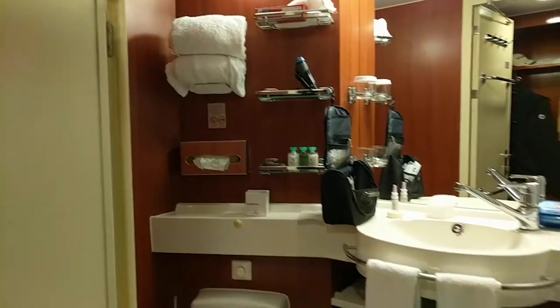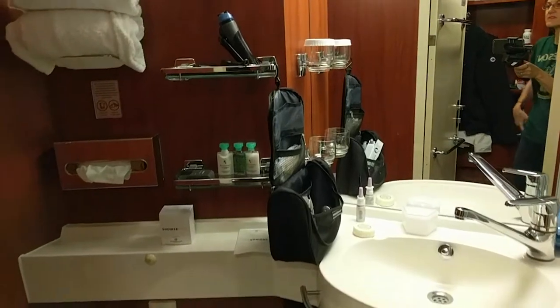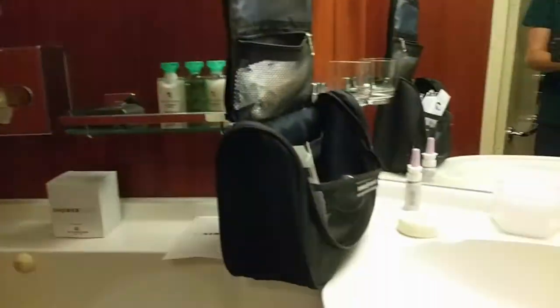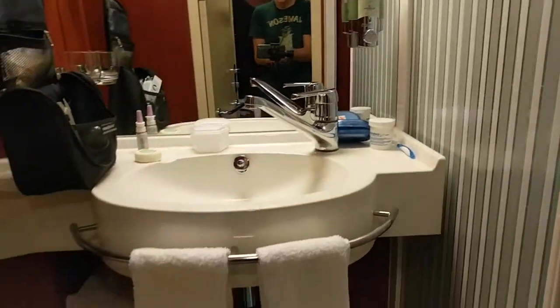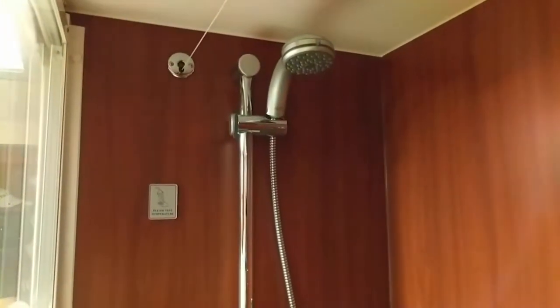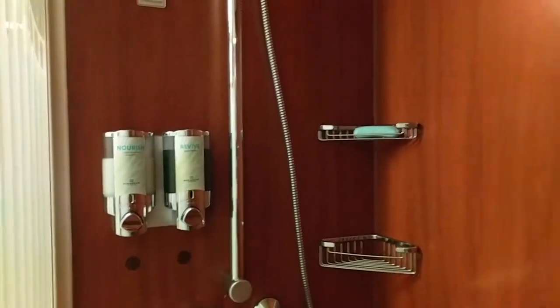This bathroom is about the same size as an interior cabin bathroom, but it's not the only bathroom — that's the big difference. It comes with some upgraded bathroom products as well as the standard hand soap. The shower has a sliding door, no curtain, and inside there's a clothesline along with standard bath products: shower gel and conditioning shampoo.